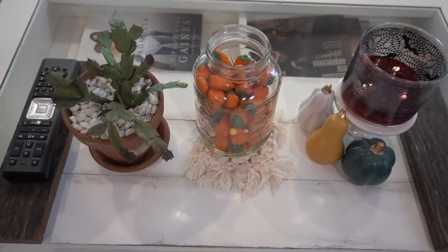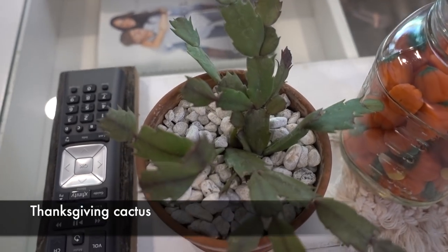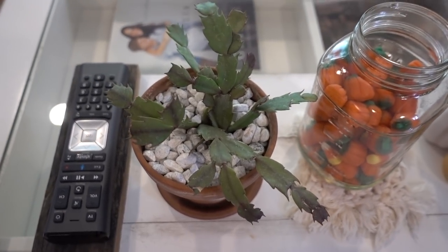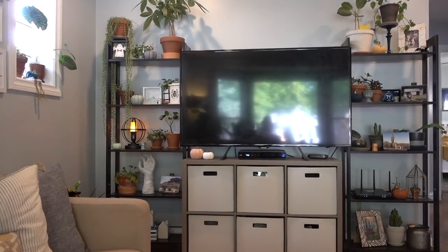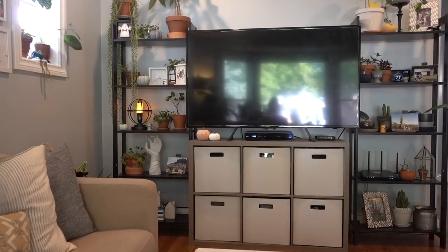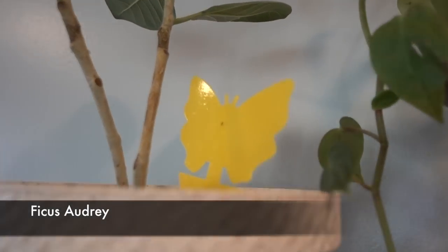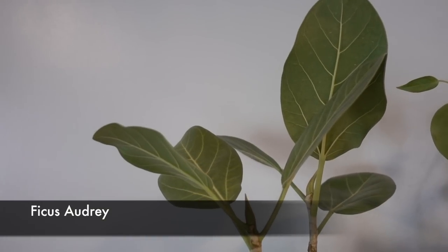On the coffee table I have a Christmas or Thanksgiving cactus — I don't know how to tell them apart, so you guys tell me what you think it is. It likes it there. This is our TV area and I'm pretty sure I bought these shelves specifically for my plants. Starting on this side — we got a little fungus gnat on there. This is my Ficus Audrey — she's so pretty. She's lost quite a few leaves but is still putting on new growth, so I'm not worried.